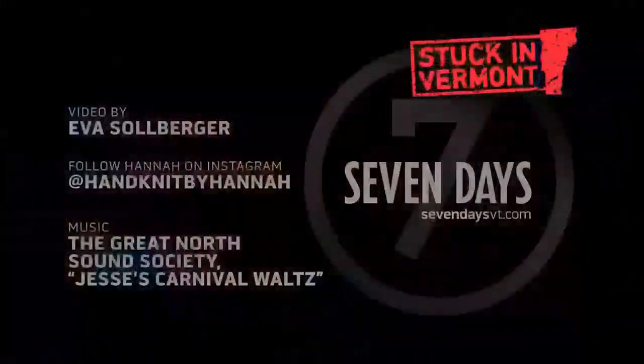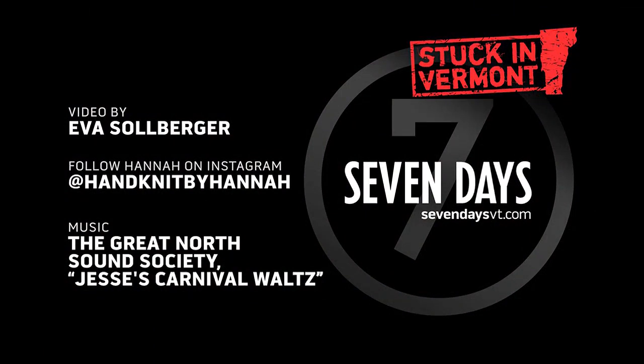You can follow Hannah's adventures on Instagram, and we will get stuck in Vermont with you again real soon.